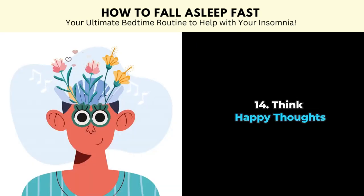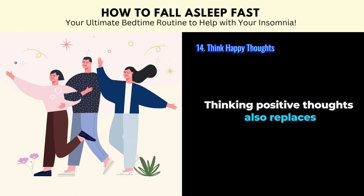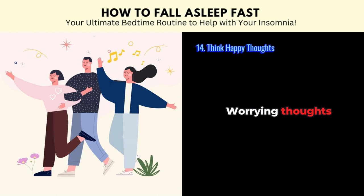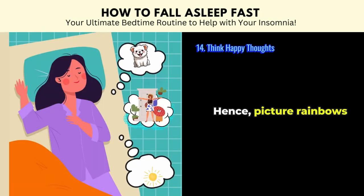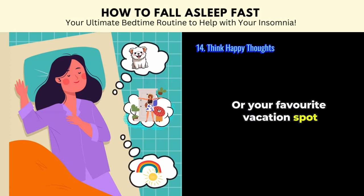Tip number fourteen: think happy thoughts. A study found that people who are more optimistic enjoy better and longer sleep. Thinking positive thoughts also replaces worrying thoughts that might be keeping you awake. Hence, picture rainbows, cute puppies, or your favourite vacation spot.